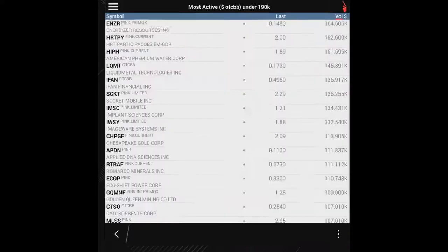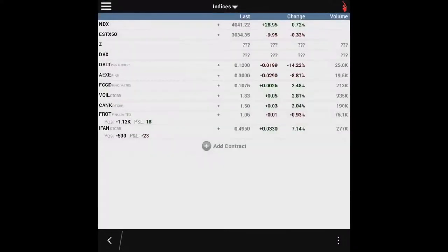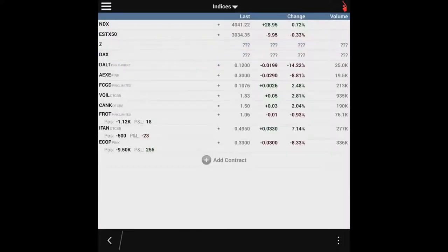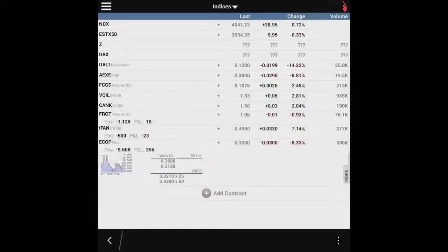Then I'm going to my Thinkorswim app, going to my watch list, and adding ECOB. We'll take a look and we'll see that it's getting pumped up. I like that move from $25,000 to $35,000–$36,000. And this is a crappy pump, so this would definitely be something I would short — and it was something that I ended up shorting. So that's one stock we're watching.